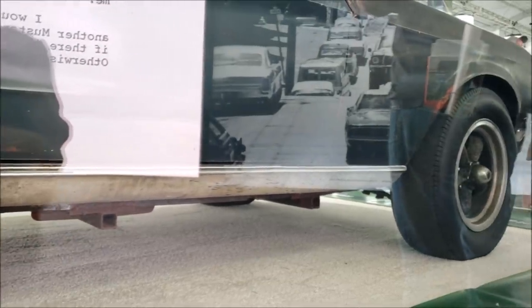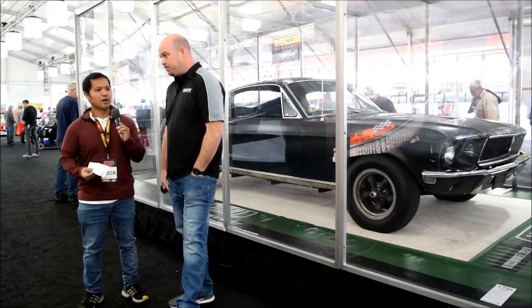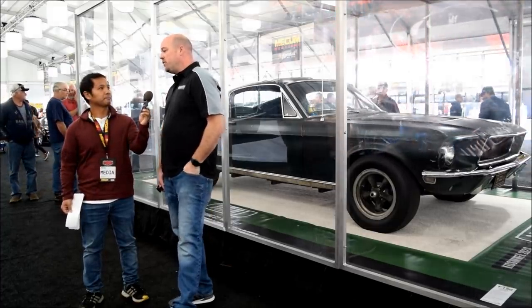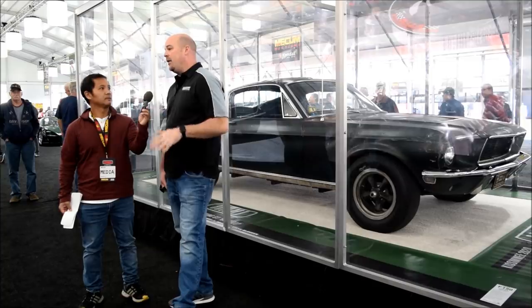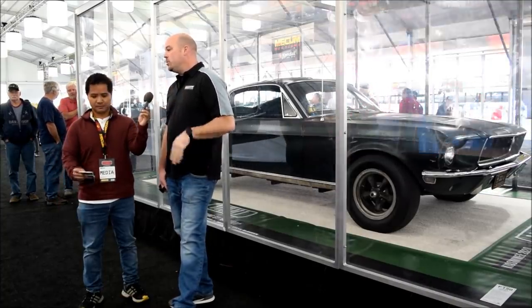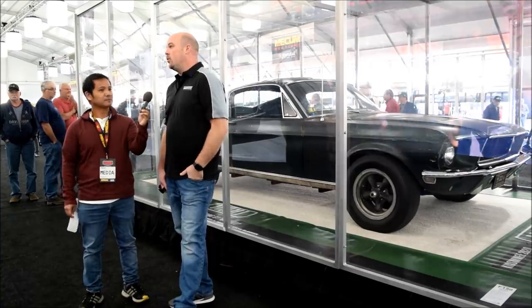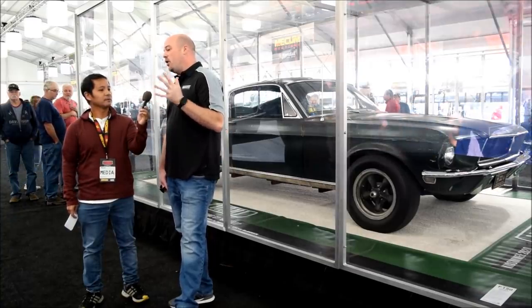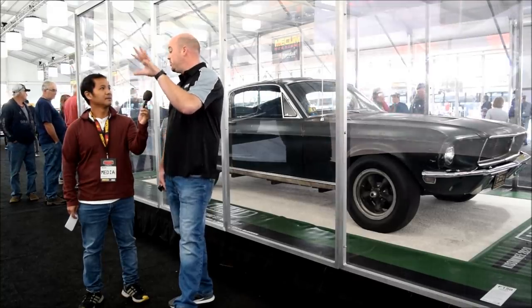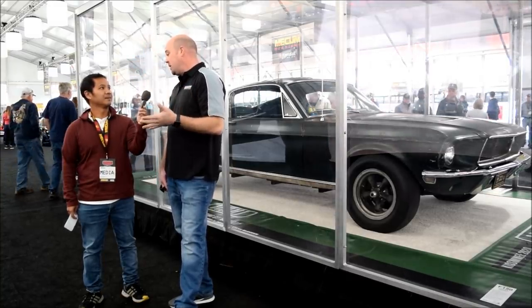A lot of times movies use their own audio. How comparable is the audio in the movie with this car? Very much so, except for going up the valley with the 30 shift changes — that one was dubbed over a little bit. But the true authentic sound of the car is when he spins out in the dirt and you hear it idle and then it chirps when it catches second. That's the sound of this car.